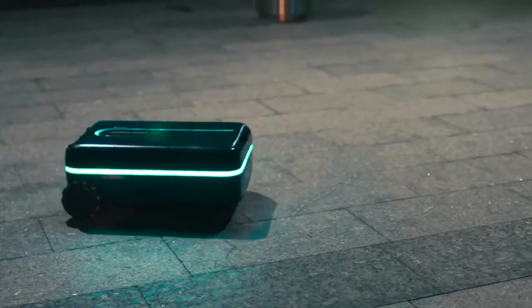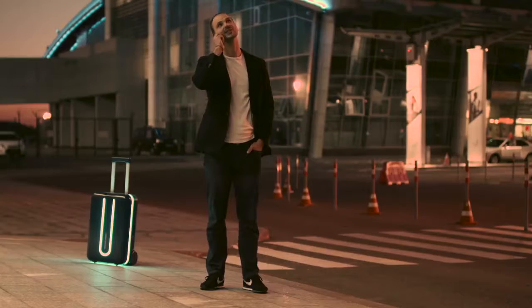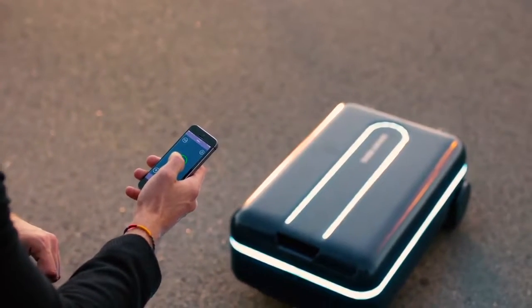It doesn't need any extra peripherals and has fully autonomous vertical and horizontal driving modes. Travelmate has a powerful electric motor, which is nonetheless whisper quiet. When in horizontal mode, you can add other suitcases or items on top, and Travelmate will carry them for you.